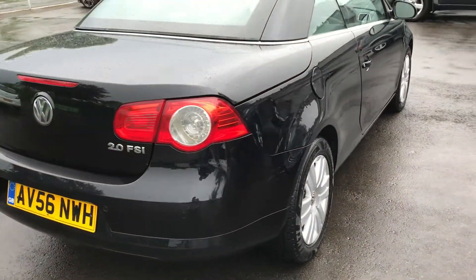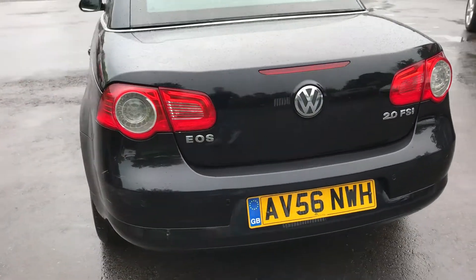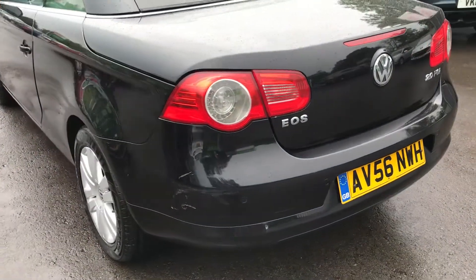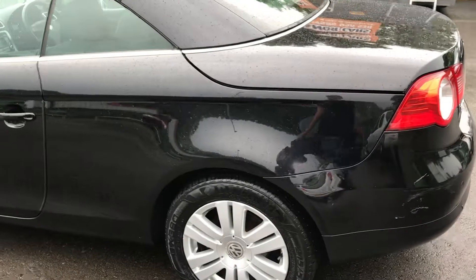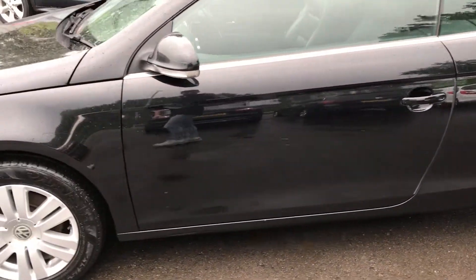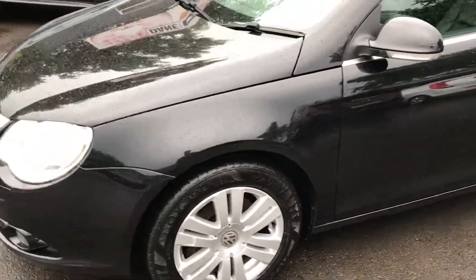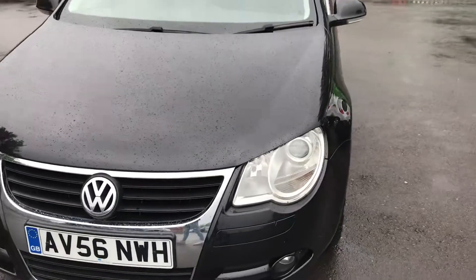The car's got a great service history — it's got 6 service stamps on the book and loads of service receipts. There are a few little marks on the rear bumper, and a few little stone chips and light scratches, but nothing too major. The car drives extremely well.